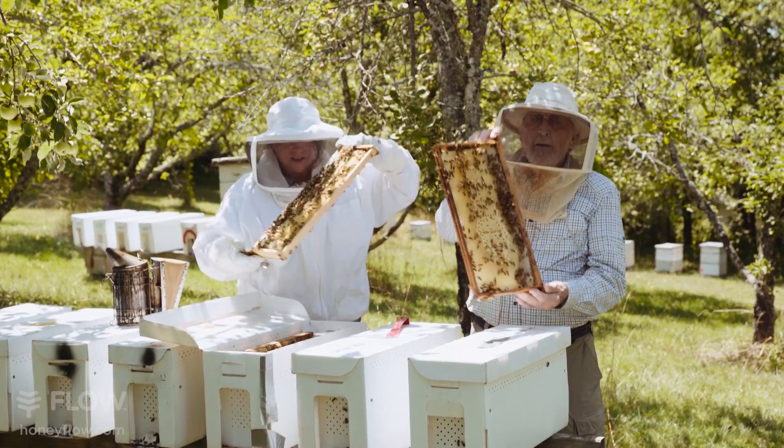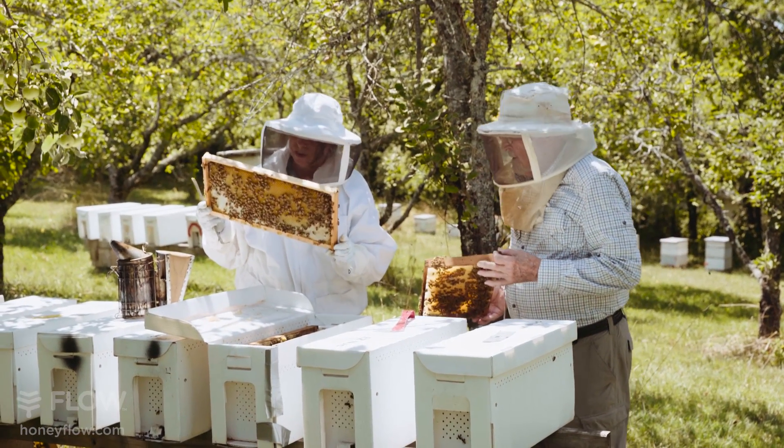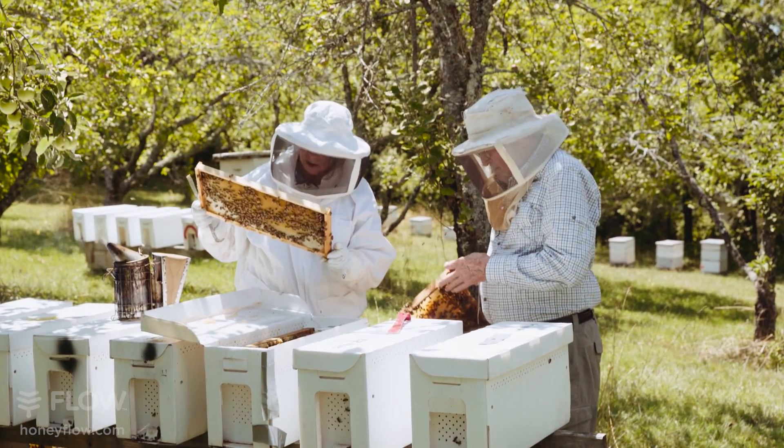This is new foundation that they've drawn out and it is just totally filled with eggs and larvae. Or she may be on the next one.